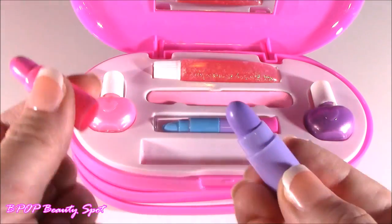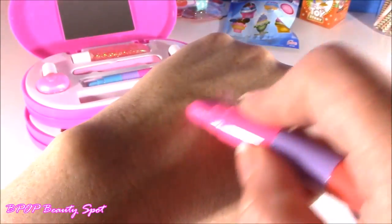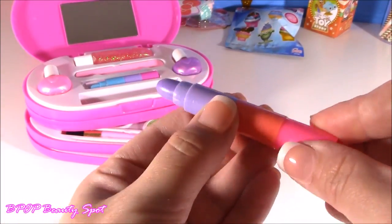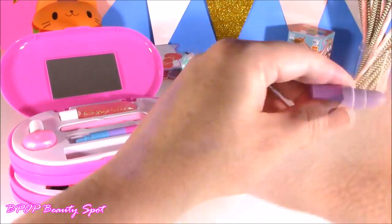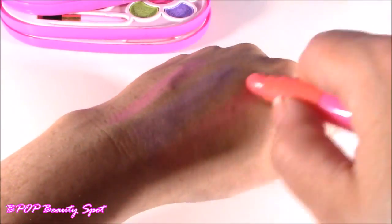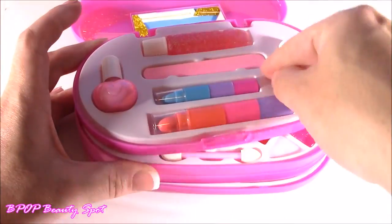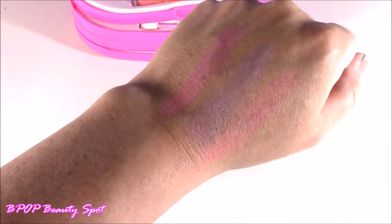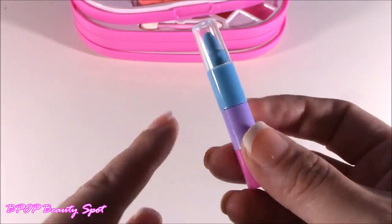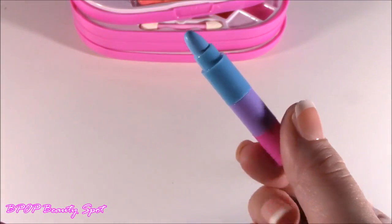It looks like we get a pink, ooh purple, and kind of like a coral. So now we've got our three lippy colors. I even think you can use these three as like a cream shadow or an eyeshadow. And we're going to test out these — we get a blue, purple, and pink. I'm thinking these are probably like eyeshadows. Let's see.